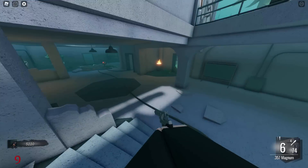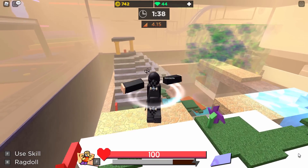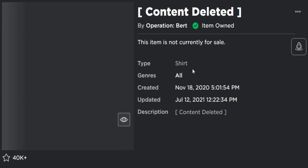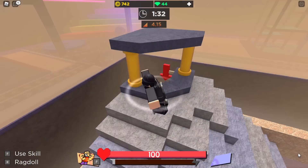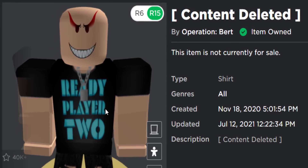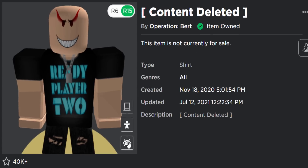The final banned free item I want to talk about — I did get many messages about this one. This is content deleted by Operation Bert, and it's actually the Roblox Ready Player 2 shirt. This shirt was free and very easy to get. It still displays on my avatar — there you go, that's what it looks like: Ready Player 2, pretty basic. And Roblox banned this. I simply don't know why. One interesting thing — this was updated on July 12th, 2021, so this free shirt has been banned for one entire year.